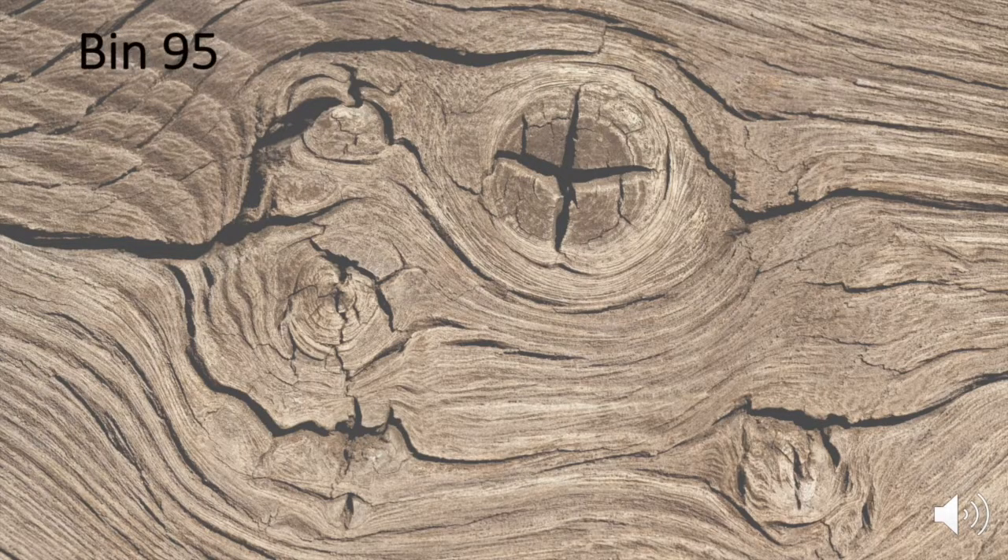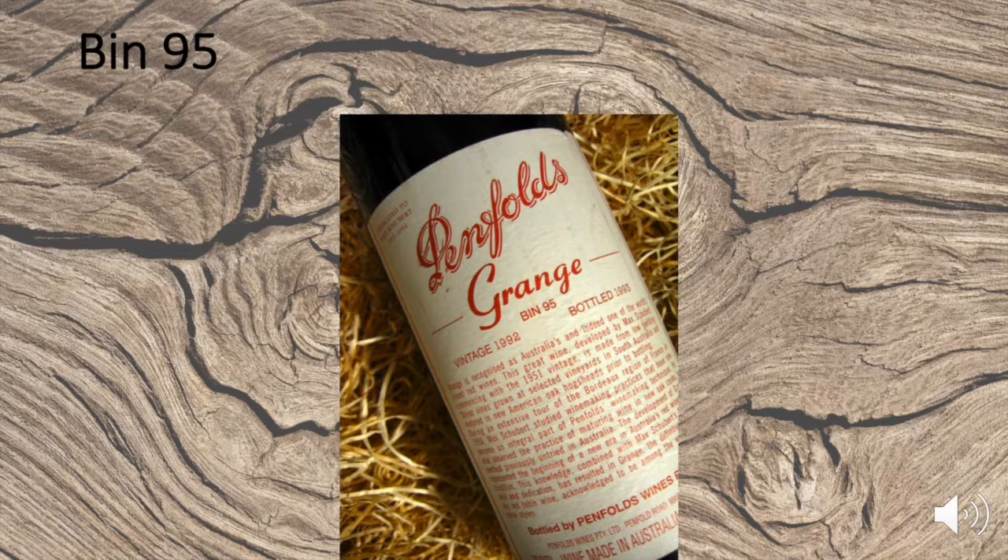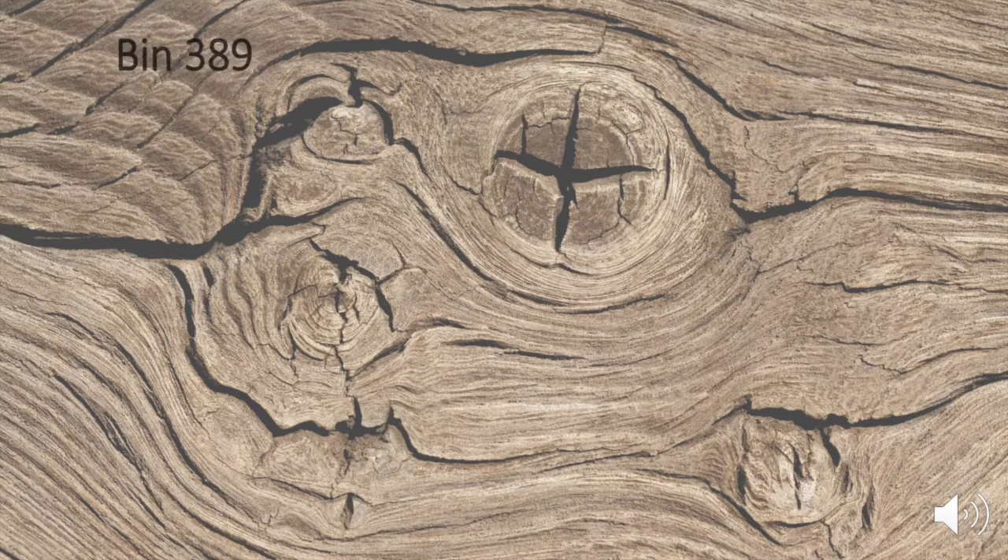Bin 95 is the most celebrated wine and is officially listed as a heritage icon of South Australia. Bin 95, better known as Grange, is always a multi-regional blend from Barossa Valley, McLaren Vale, Eden Valley, etc., always working with a high percentage of Shiraz grapes and very often with a touch of Cabernet, usually less than eight percent.